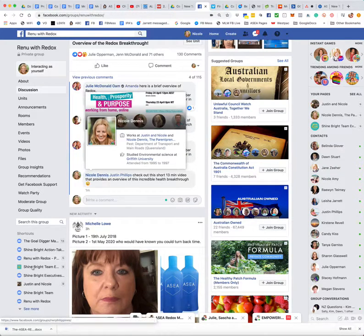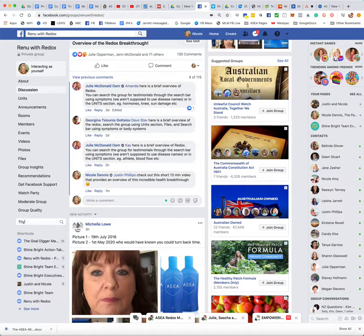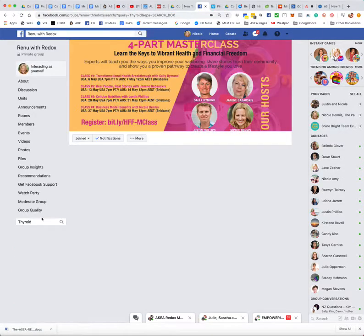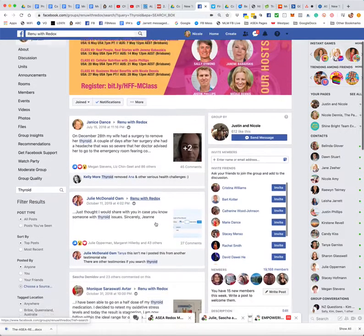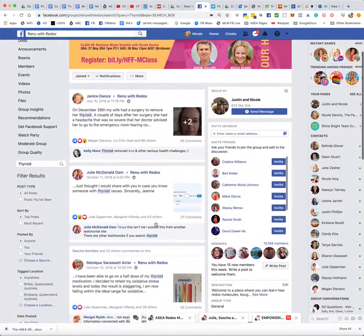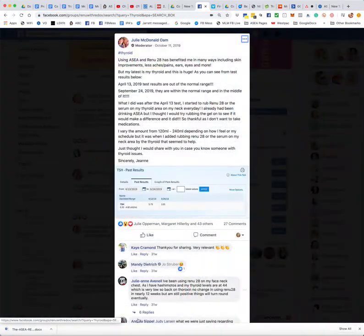So Justin has got a thyroid issue. What I'm going to do is come over here into the search bar — if you're on a phone, it will be up the top — and I'm going to type in "thyroid." I'll have a look, and okay, so he's got a thyroid function problem, so I'm going to tag him in this one as well.